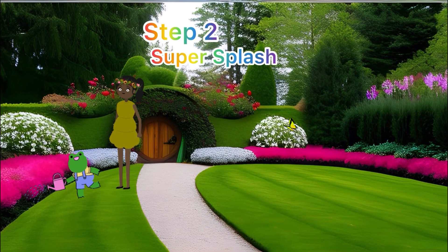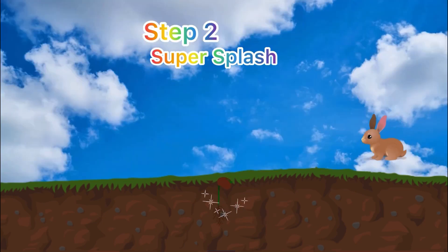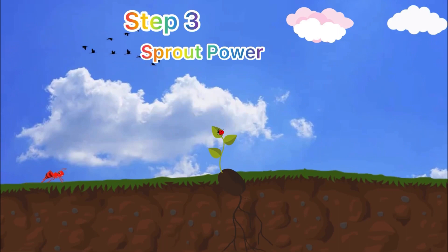Step two: super splash! Water is like a super power potion for our seeds. When they drink it up, they get super charged and ready to sprout.